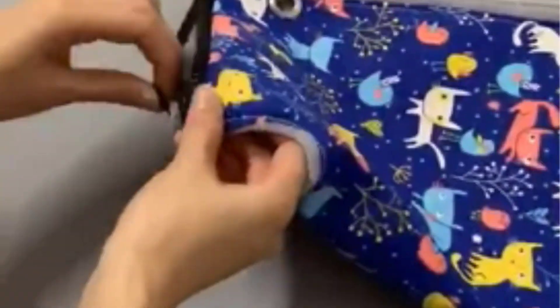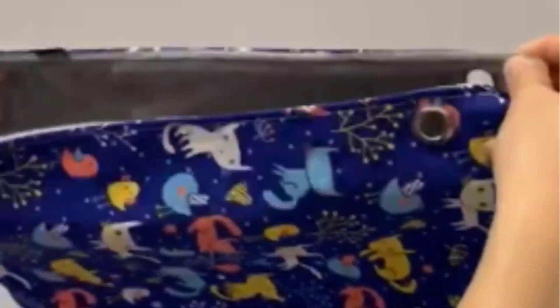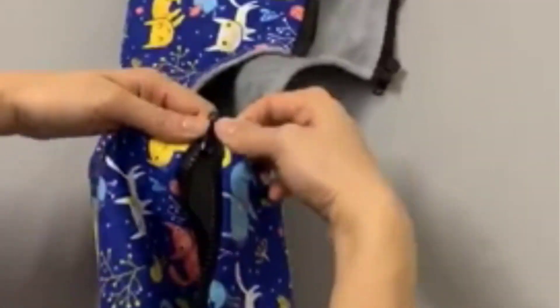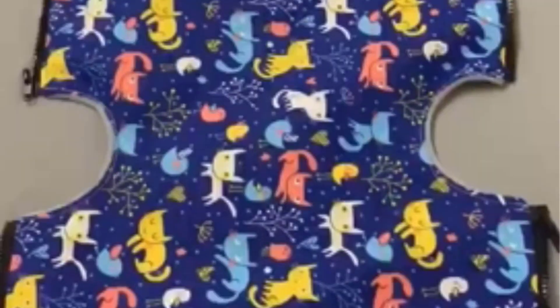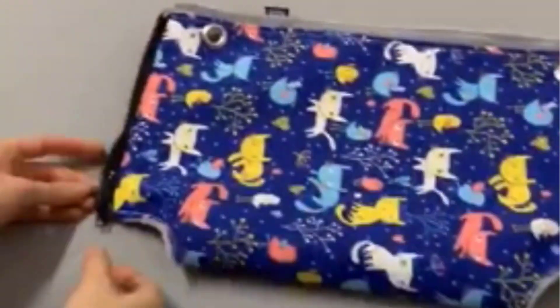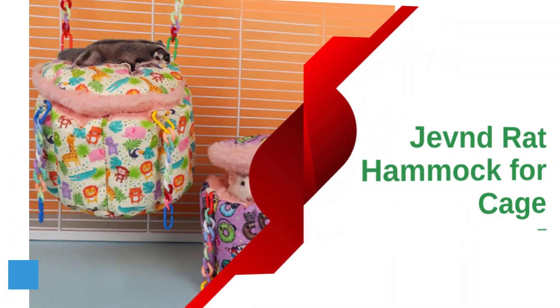Product Specialty: Product Dimensions — 13.8 x 13.8 x 10 inches, 1.28 pounds. Breed Recommendation — Medium. Special Feature — Adjustable. Material — Canvas. What We Like: Sturdy and comfy material, easy and quick to attach, easy to clean. What We Don't Like: May be too small for a ferret.